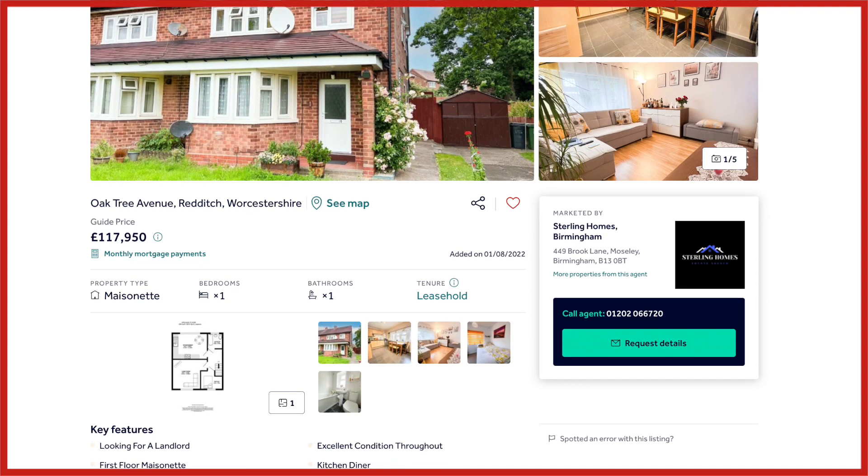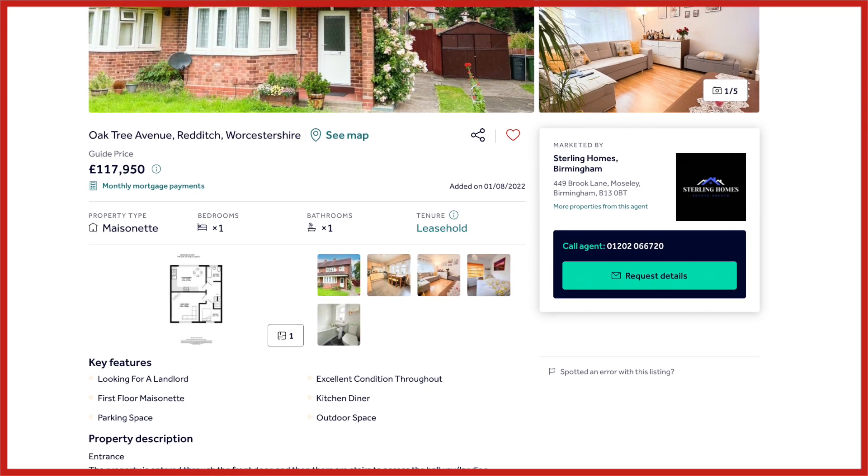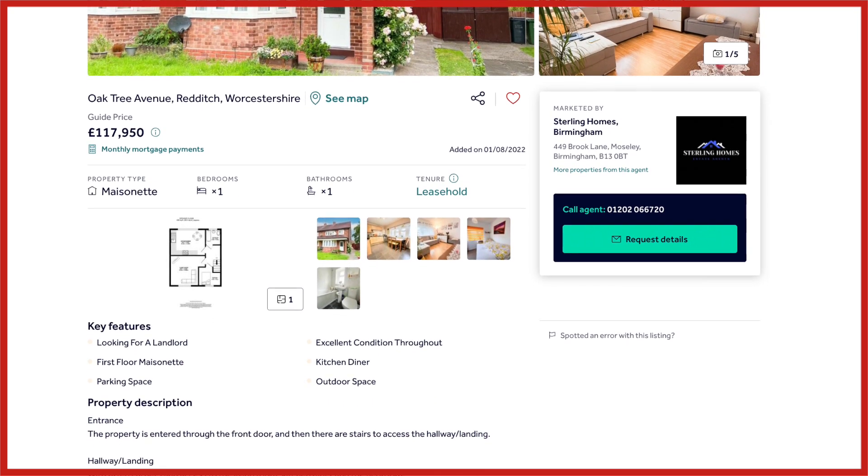This week we're at Oaktree Avenue where Sterling Homes are marketing a one-bedroom maisonette which is on the market at £117,950.